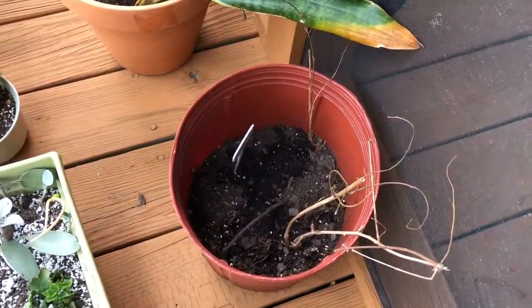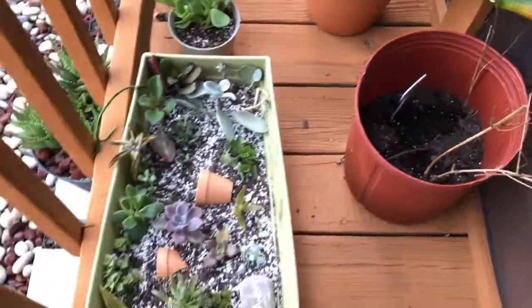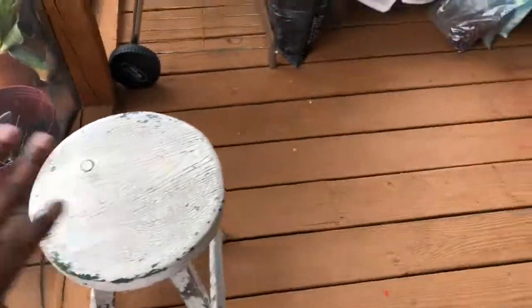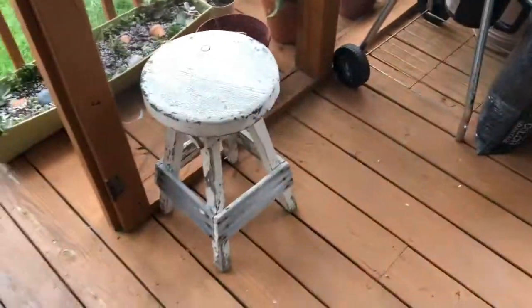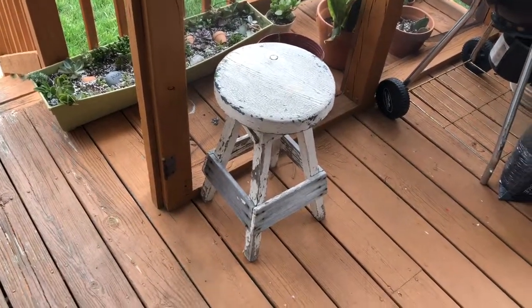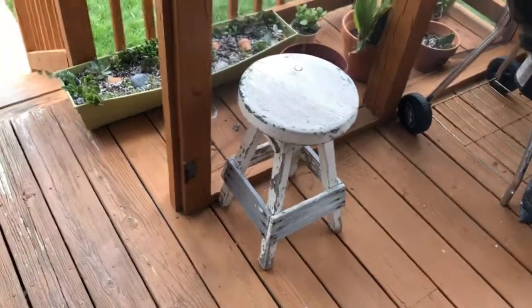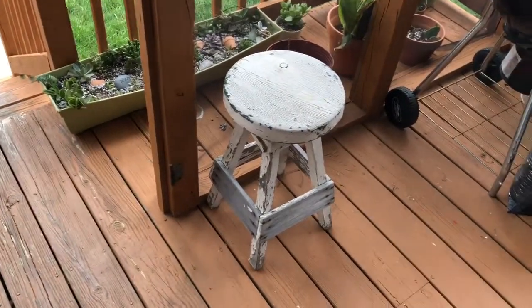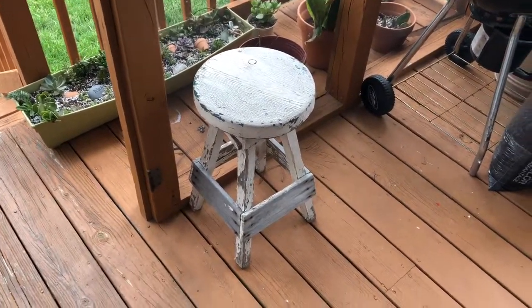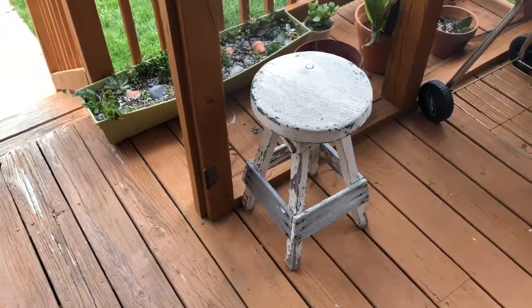This is a Rangoon Creeper. And this little stool I've had for years and years. But I think what I'm going to do is use some paint remover, remove all the paint off of it, and then I'm going to spray paint it red, which is my accent color.